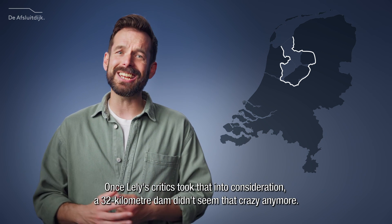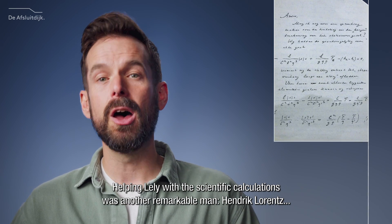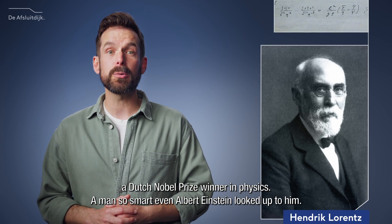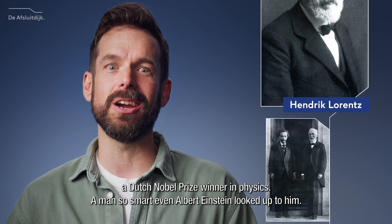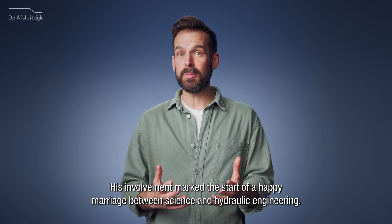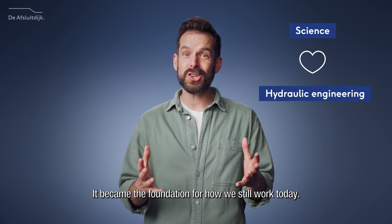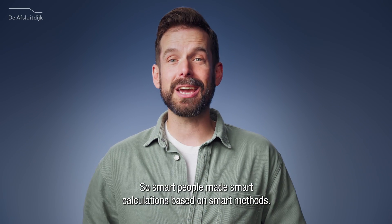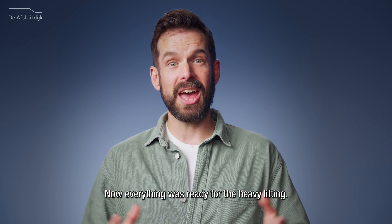Once Lely's critics took that into consideration, a 32-kilometer dam didn't seem that crazy anymore. Helping Lely with the scientific calculations was another remarkable man, Hendrik Lorentz, a Dutch Nobel Prize winner in physics — a man so smart, even Albert Einstein looked up to him. His involvement marked the start of a happy marriage between science and hydraulic engineering, which became the foundation for how we still work today. So smart people made smart calculations based on smart methods. Now everything was ready for the heavy lifting.